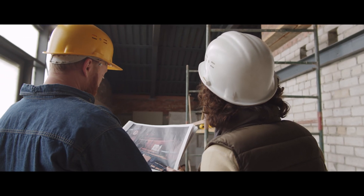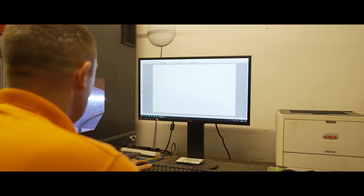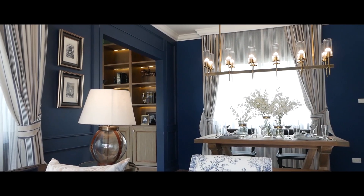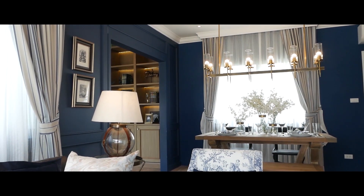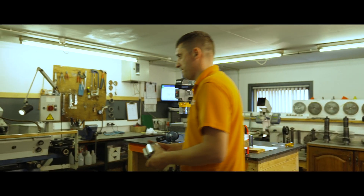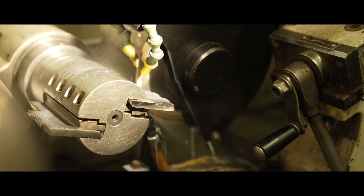We understand that every project is different. That's why, in addition to our standard mouldings and profiles, we offer a bespoke moulding service. Whether you're trying to match the profile in a period property, or looking to add unique features to your home, we've got timber experts and equipment to create bespoke tooling, giving you exactly what you want.